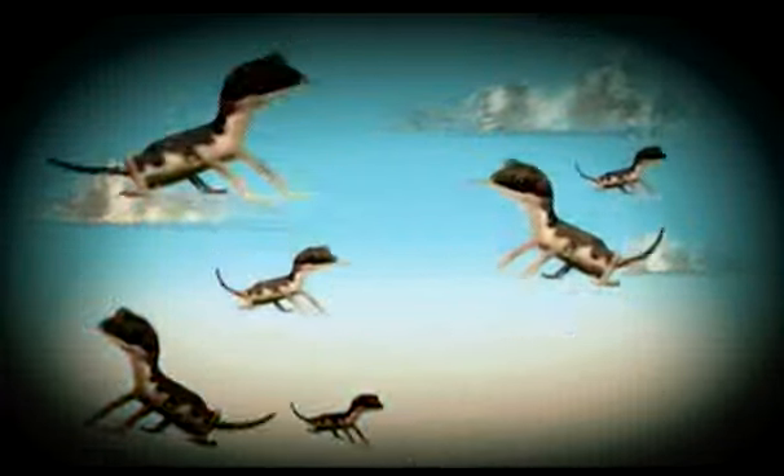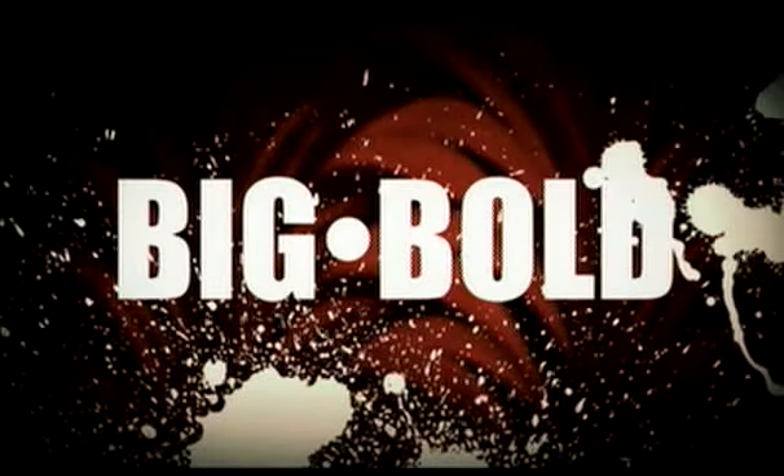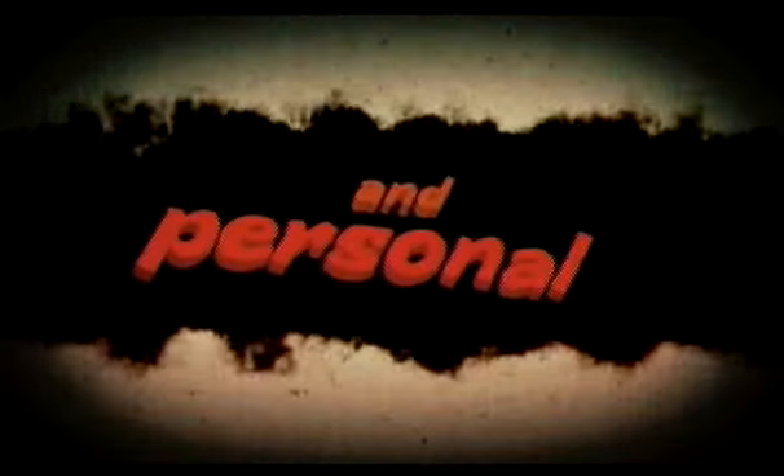Throw in state-of-the-art computer graphics and a few dozen thundering reptiles, and you've got Dinosaurs of Patagonia! The perfect recipe for folks who like their prehistory big, bold, up close, and personal!